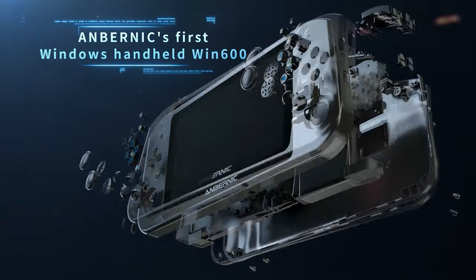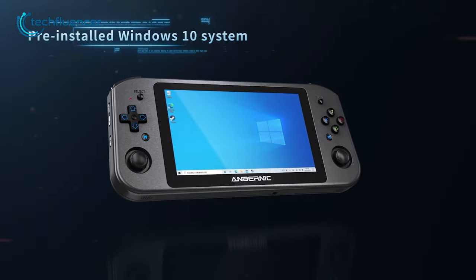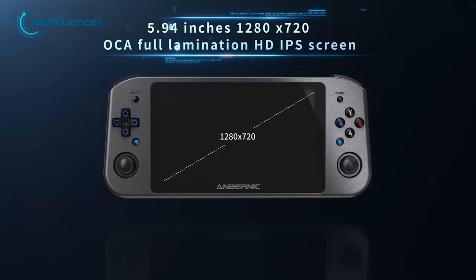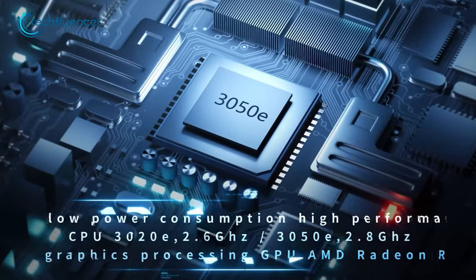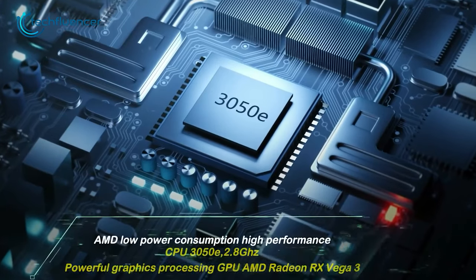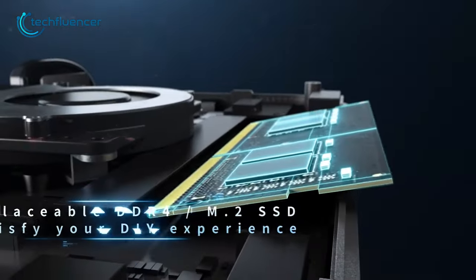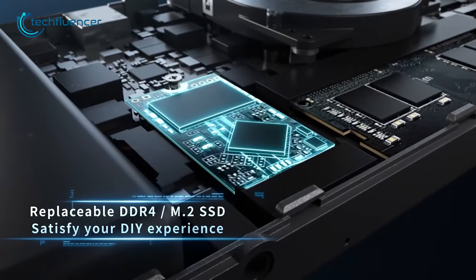Next, we have the Anbernic Win 600. It runs an Android operating system, but you can customize it to Windows OS or Steam OS later if you want, making it a versatile option for gamers. The 5.94-inch touchscreen display offers a beautiful viewing experience with 720p resolution. Under the hood, the Anbernic Win 600 runs on the Aquan Silver 3020e Dissali APU with a boosted frequency of up to 2.8 GHz, and the Radeon RX Vega 3 GPU ensures a satisfying portable gaming experience. It comes with 8GB of RAM and 256GB of M.2 SATA SSD storage.